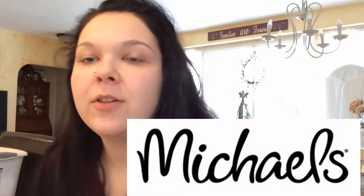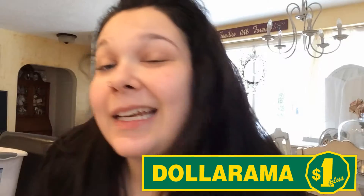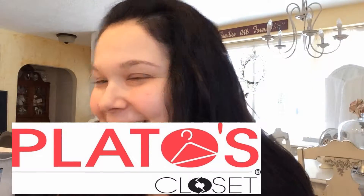Hey guys, and welcome to Get Thrifty! Just kidding, I just made that up. I went to Michael's, Dollarama, and Platy's closet. So I'm just going to get right into it. First, I'm going to start with Dollarama.